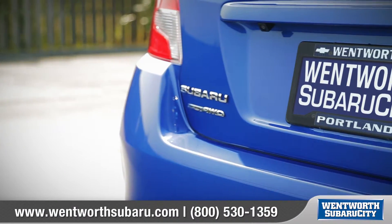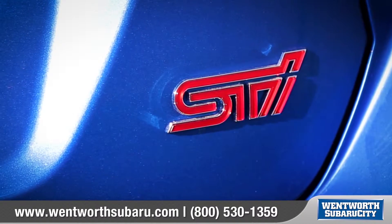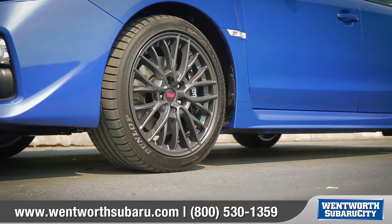At Wentworth Subaru City, people say 'I went and it was worth it.' Today we'd like to talk about the new 2016 Subaru WRX STI. Every Subaru model is designed with features important to you.